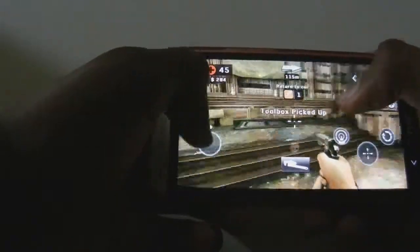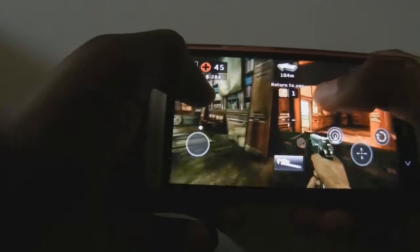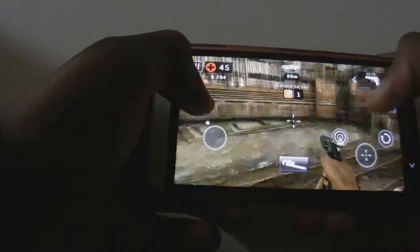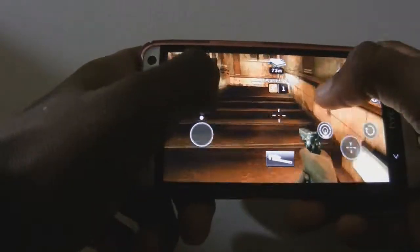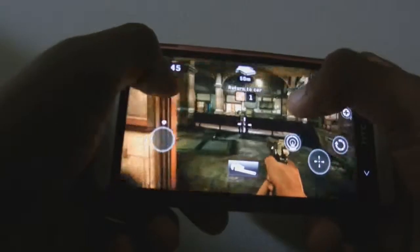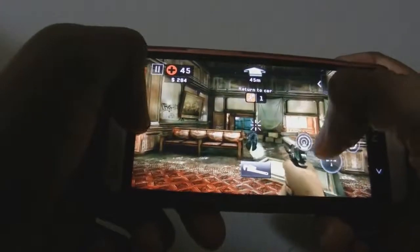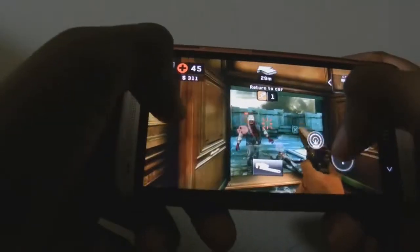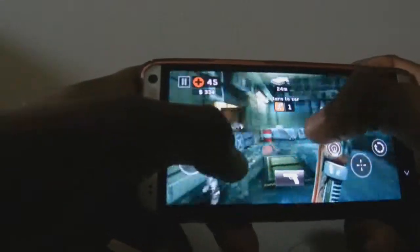I got the toolbox, now I'm supposed to return to the car. It's a pretty simple mission. You can see the new graphics and everything — the particle effects. I even see some hints of lag even though the HTC One is such a beast, because the game is just so well made.